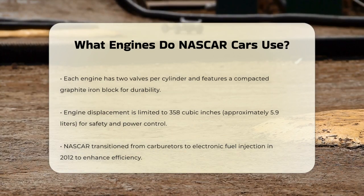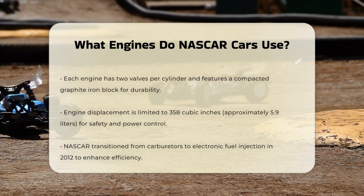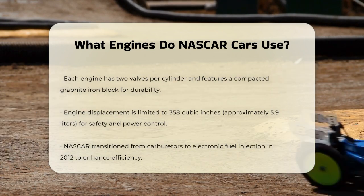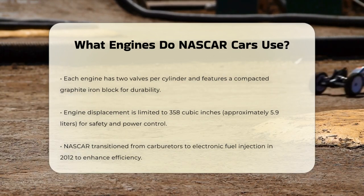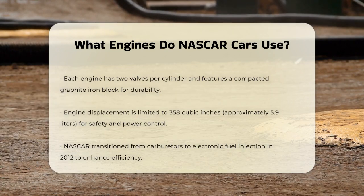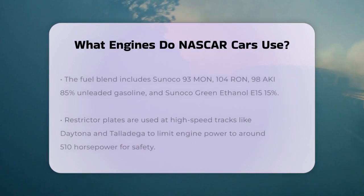Before 2012, NASCAR cars used carburetors, but they switched to electronic fuel injection to improve efficiency and performance. The fuel used in these engines is a special blend, including Sunoco 93 octane, 98 AKI 85% unleaded gasoline, and Sunoco Green Ethanol E15 at 15%. This blend is designed to provide the high-octane performance needed for the engines to run at their best.